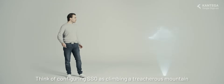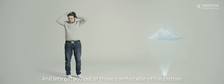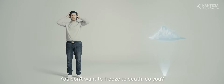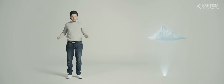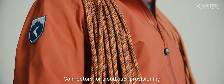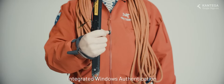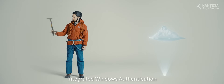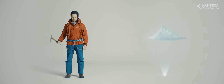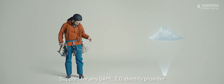Think of configuring SSO as climbing a treacherous mountain. First, we need some safety equipment. And let's get you out of those comfortable office clothes. You don't want to freeze to death, do you? Much better. This add-on equips you with connectors for cloud user provisioning, integrated Windows authentication, and support for any SAML 2.0 identity provider.